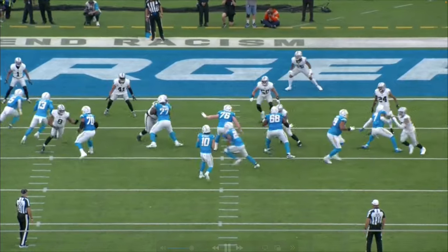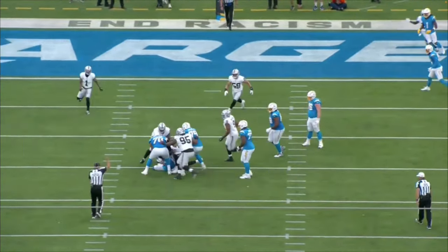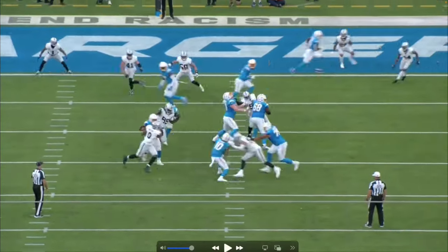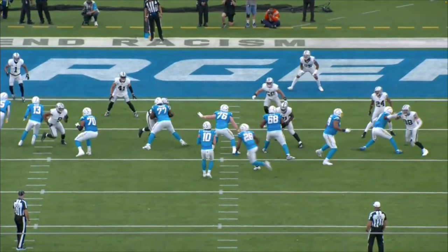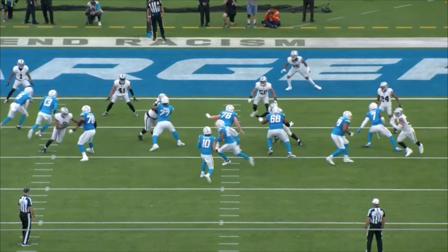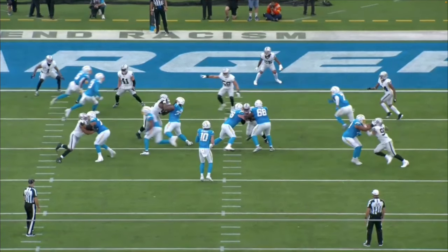Play number three: against the Chargers, Crosby lines up as the wide nine — outside the tight end — and takes down Justin Herbert. This play is interesting for a couple of reasons. He's lined up as the wide nine, so the tight end chips Crosby to try to throw him off balance and help out the tackle. What we're going to see Crosby do is a ghost move — a move that comes from Von Miller — get his hands up, get the tackle to engage, get low, bend that shoulder, flatten it out, and go get the quarterback.